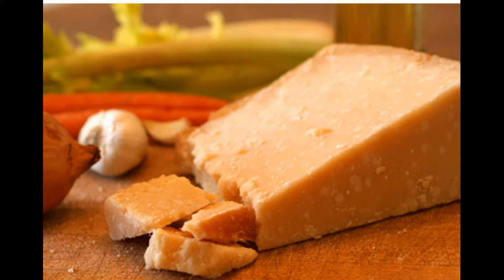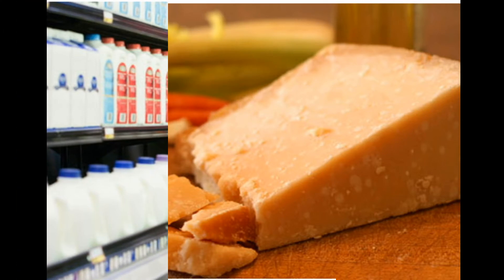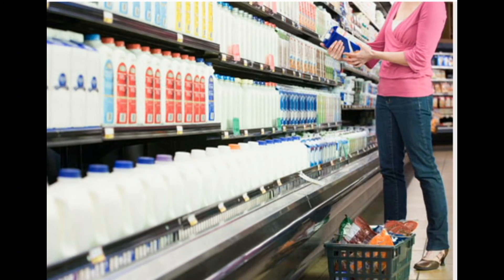Tip two: hard cheeses have less lactose. People with lactose intolerance don't have to give up dairy entirely — they can often eat calcium-rich hard cheeses without having any symptoms. Hard cheeses such as Swiss or Parmesan have less lactose than soft cheeses like feta. Cottage cheese is also a lower-lactose option that's a good source of calcium.